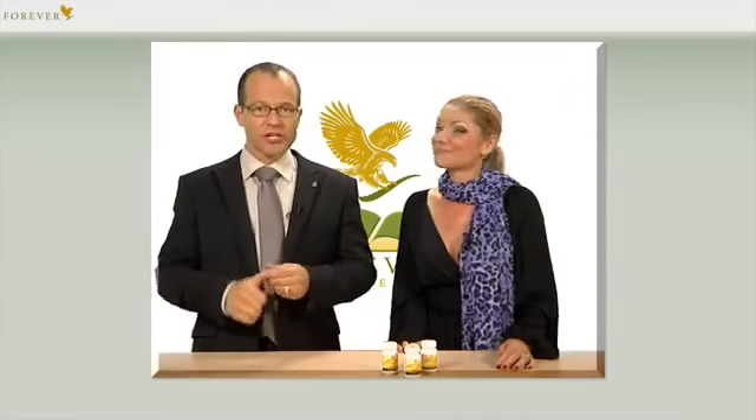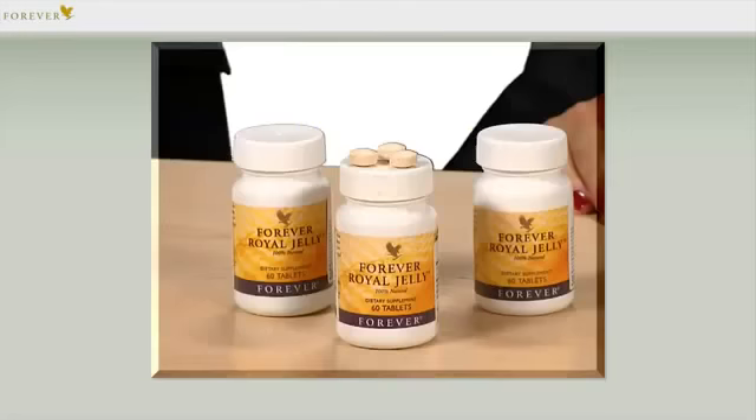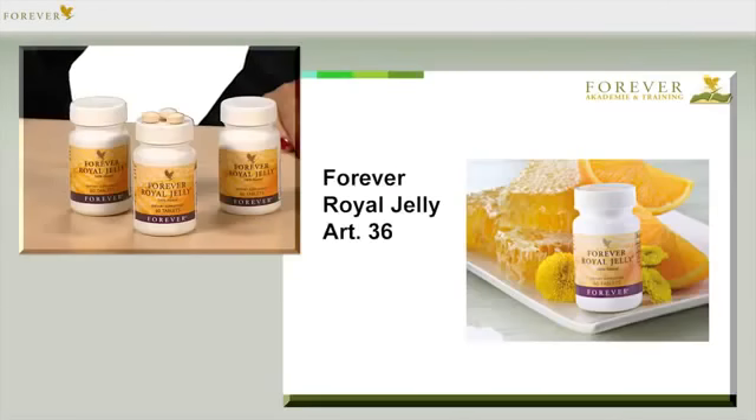Pia decided long ago and told me about the wonderful royal jelly properties too. Pia knew that royal jelly has been a secret ingredient for beautiful skin for centuries. Forever Royal Jelly has the article number 36, and it has a delicious taste.